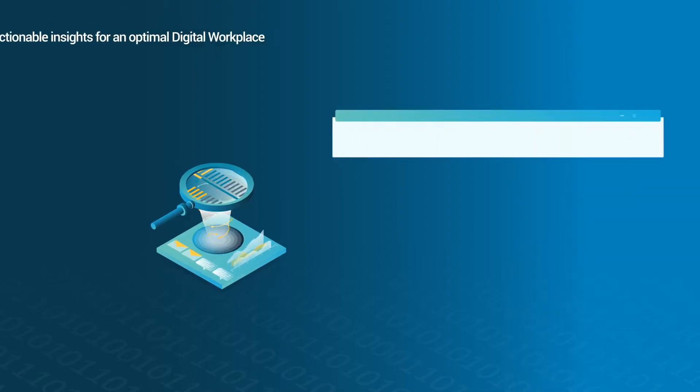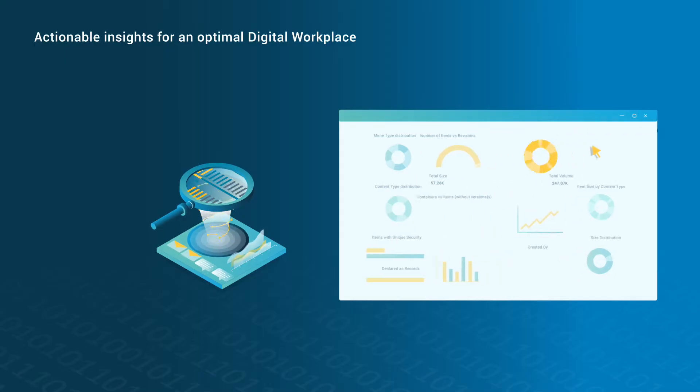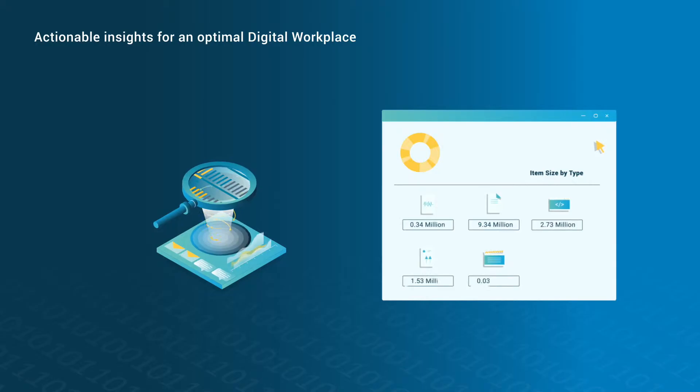Advanced content analytics provide insight into your source content, helping you discover what you have, identify what you need, and mitigate the risk of incompatibilities.